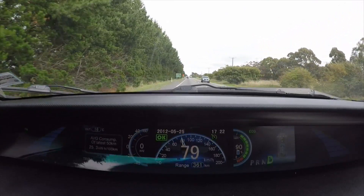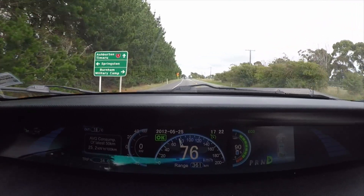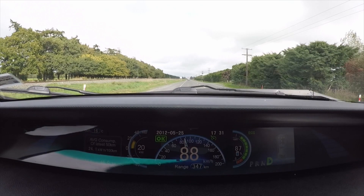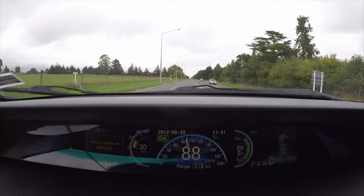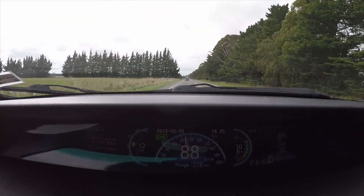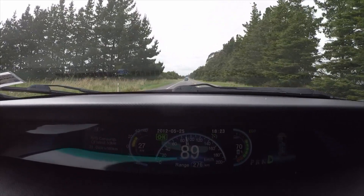At 90 percent state of charge we have traveled 33 kilometers. At 80 percent charge we are almost at Ashburton and have traveled 72 kilometers. At 70 percent we are now traveling back to Christchurch and have traveled 115 kilometers.